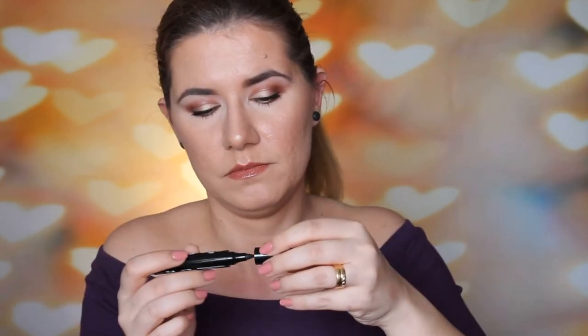Then another product I have here — this is Iyako London Fat Liquid Liner in Black. I haven't tried it — oh, it's thick. It doesn't bleed. It's nice and intense. Looks nice. Definitely going to try it.